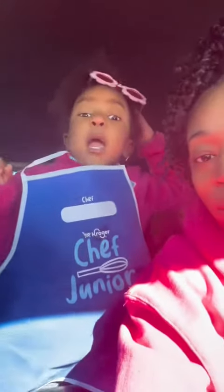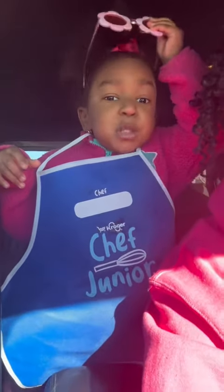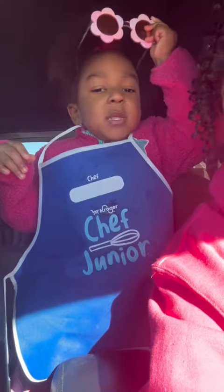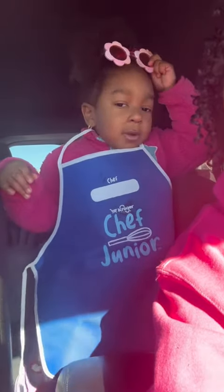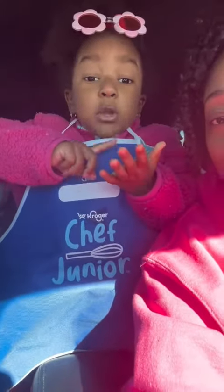So guys, I was sitting there and I had so much fun. I put the chicken salad on there and I put the chicken salad on the bread.